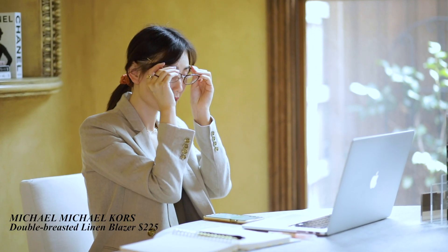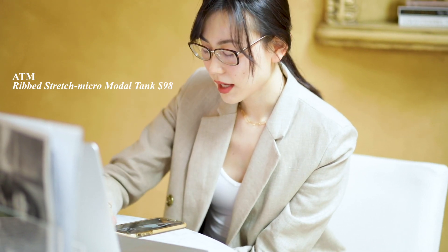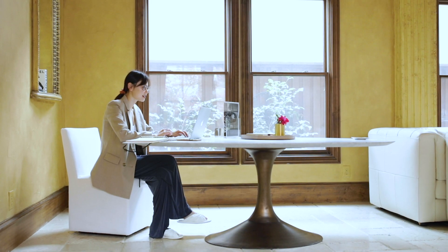Blazers are a must-have for working from home. Of course I don't wear it all day — I like to throw it on for video conference calls. It is such an easy way to instantly turn my at-home look into a professional work look.